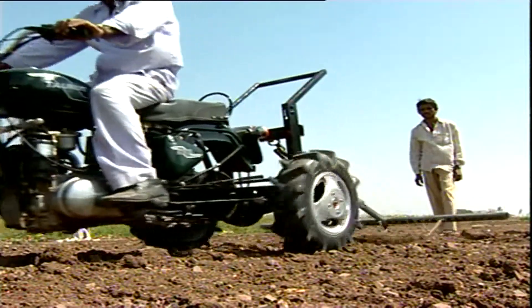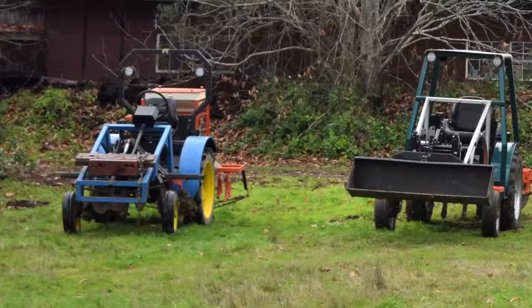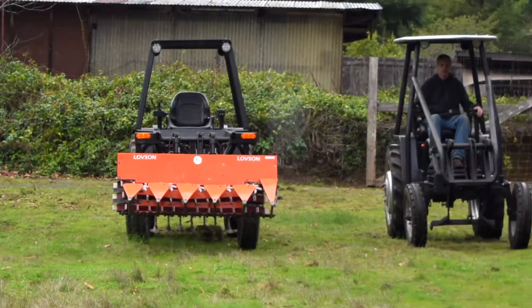From Royal Enfield motorcycle-turned multi-purpose tractors, to tractors fashioned out of junk, to the soon-to-be darling of climate change activists — the solar tractor — tractors are evolving and changing as we speak.